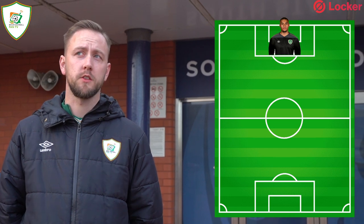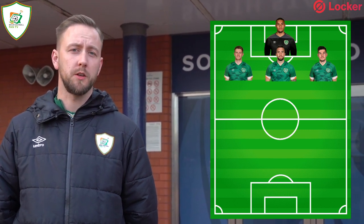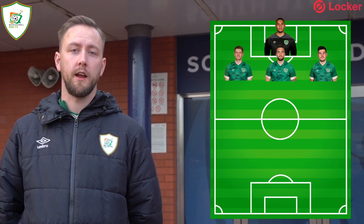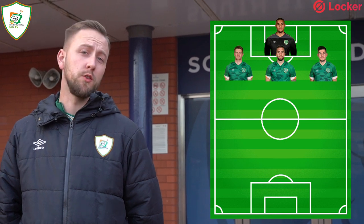I'm going to give you all three of the defenders, starting with John Egan. It looks like he's going to be the captain — he was in there with Stephen Kenny, which says to me he's going to captain tomorrow. If that's the case I'd have him straight in there as left centre back, and in the middle I'd probably have Shane Duffy.